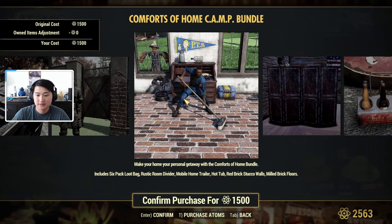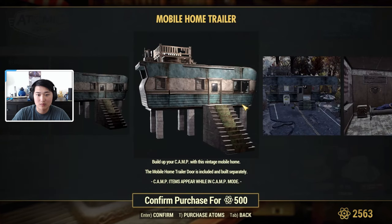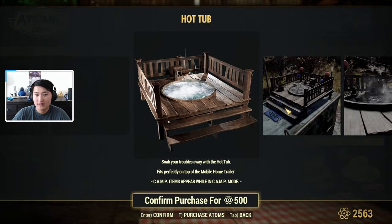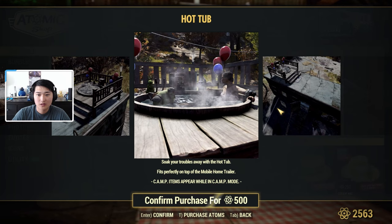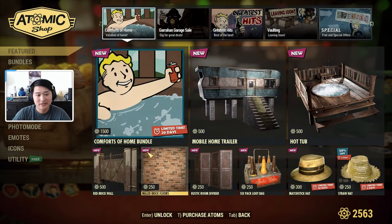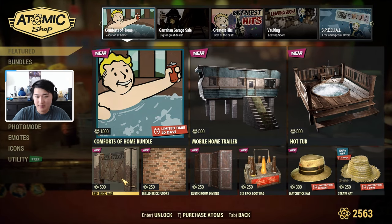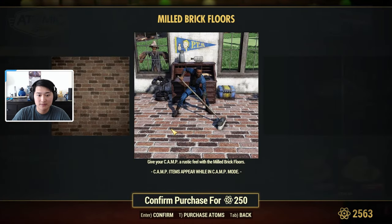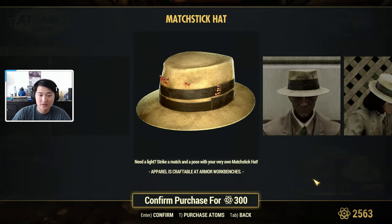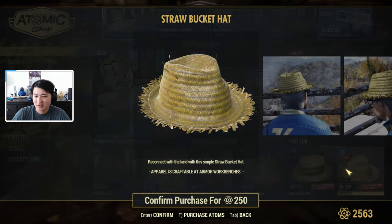And milled brick floors. If you're interested, you can get these items individually. This is what the mobile home trailer looks like, and this is what the hot tub looks like. I wonder if people can actually use the hot tub — there's a hot tub on top of the prefab as well. There's also a red brick wall that looks like it has some sort of gate piece, and this is the regular brick floor, the divider, the loot bag. And then there are two hats: a matchstick hat with some matches in it, and a straw hat.